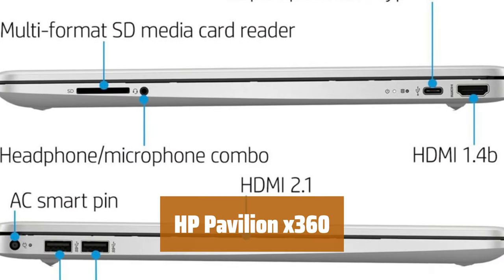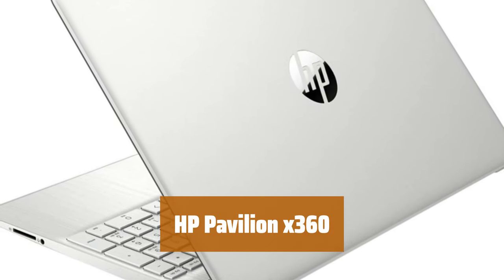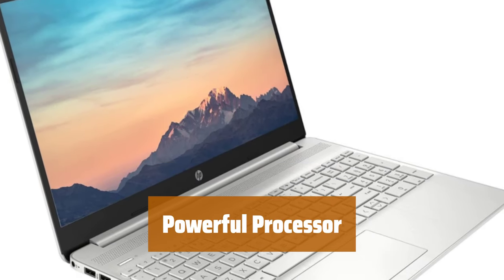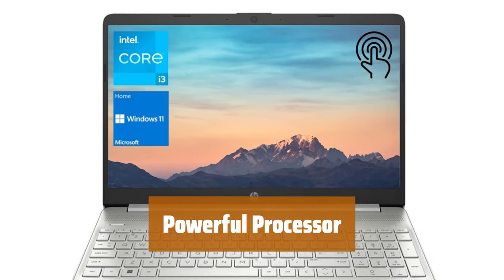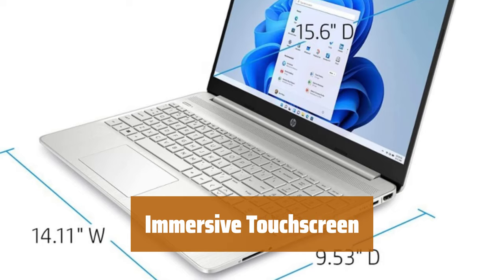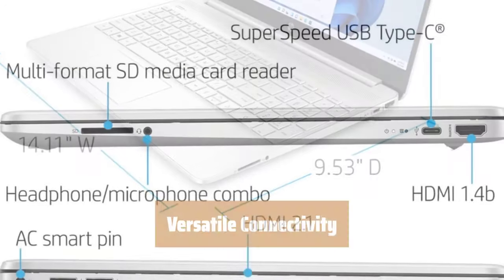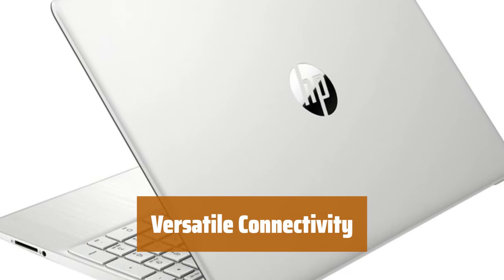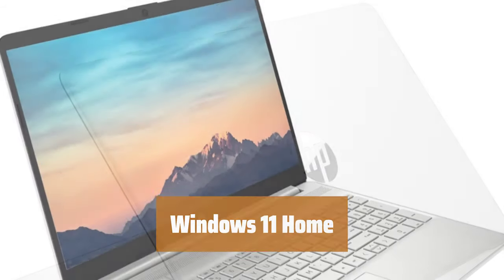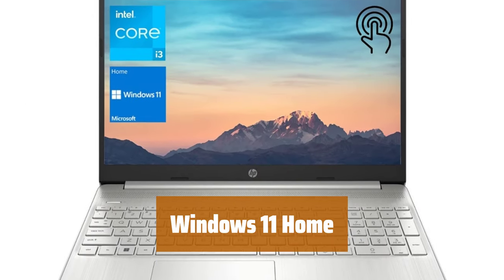Number 1. With upgraded 32GB DDR4 RAM, easily switch between open applications and enjoy fast boot-up with a 1TB PCIe NVMe M.2 SSD. The Intel Core i3-1115G4 processor provides smooth multitasking with Intel UHD graphics for stunning visuals. Experience the 15.6 HD touchscreen display with micro-edge design and vibrant BrightView technology. Connect with ease using super-speed USB Type-C and Type-A ports, HDMI, AC SmartPin, and headphone-microphone combo. Enjoy the beautiful new design, improved performance features, and compatibility with Android apps for a seamless user experience.